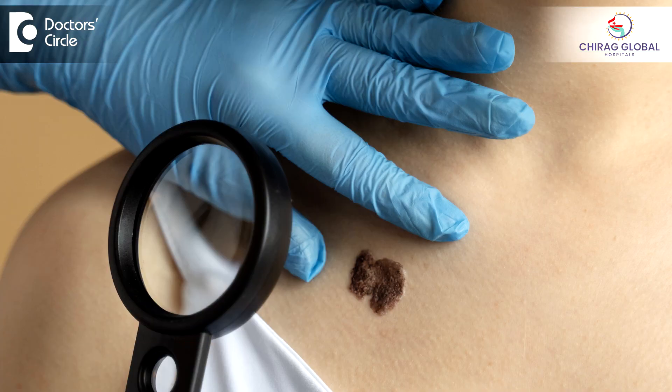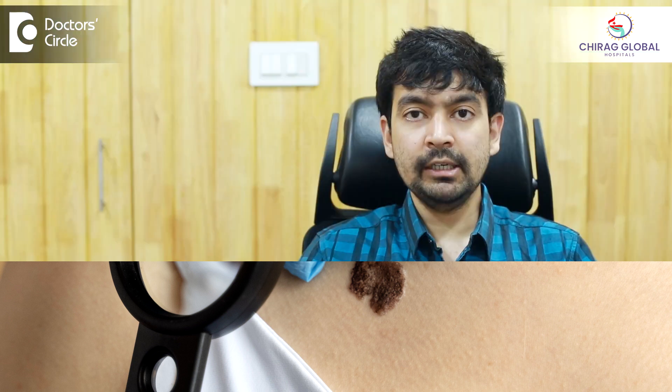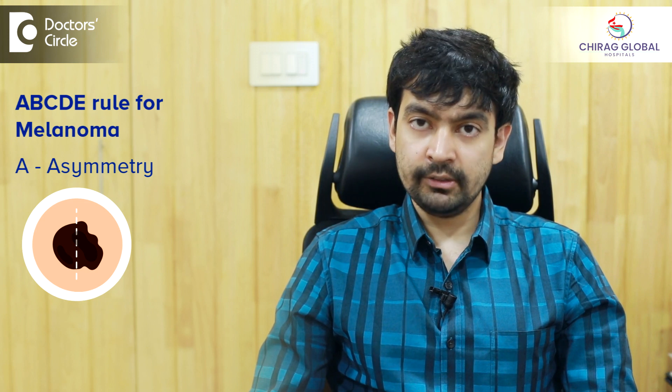ABCDE is a guideline which helps healthcare professionals and dermatologists to have a clinical understanding of whether a pigmented lesion is a melanoma or not. So ABCDE stands for: A is asymmetry.